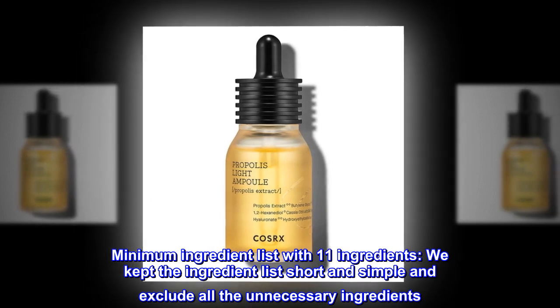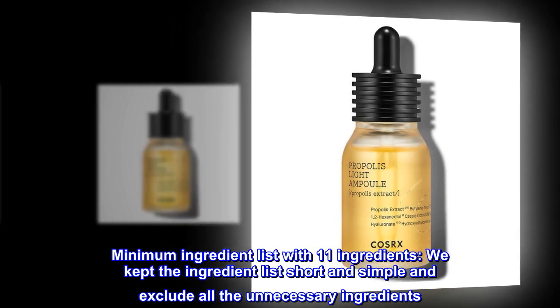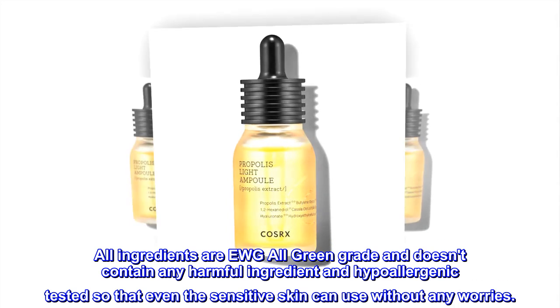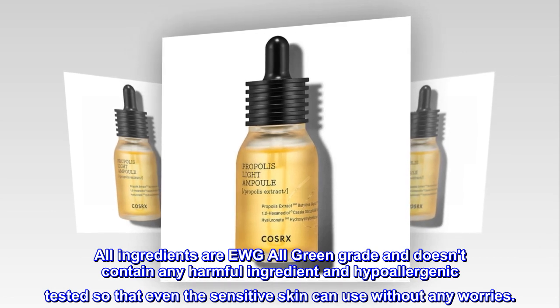Minimum ingredient list with 11 ingredients. We kept the ingredient list short and simple and excluded all unnecessary ingredients. All ingredients are EWG all-green grade, contain no harmful ingredients, and are hypoallergenic tested so that even sensitive skin can use it without any worries.